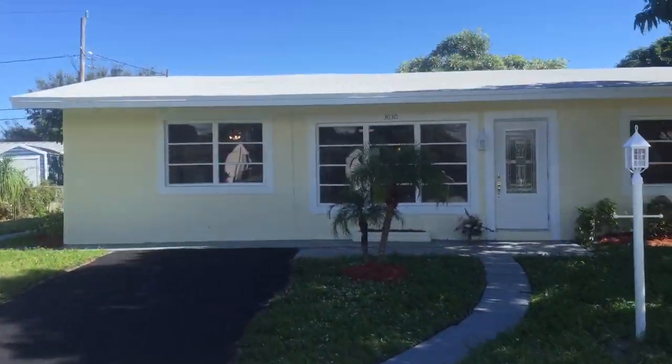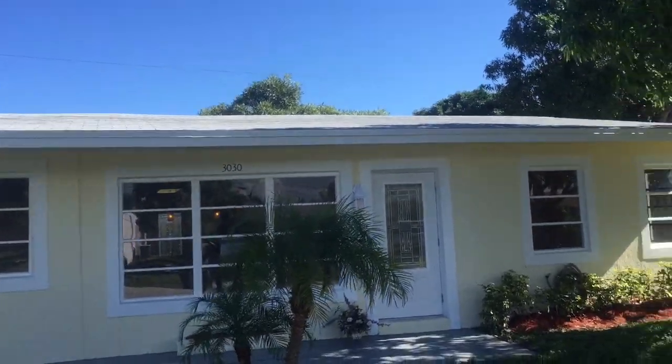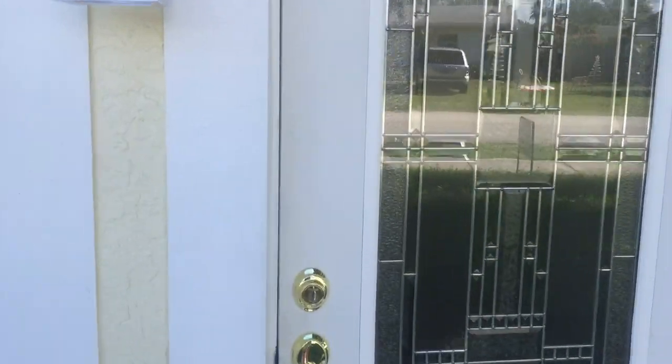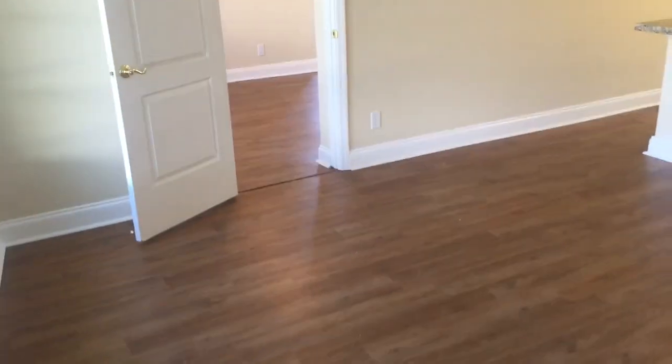The house was just rehabbed. Brand new roof. We'll give you a walkthrough on the inside. New hurricane impact doors front and back — solid glass. New flooring: waterproof laminate flooring and vinyl flooring.